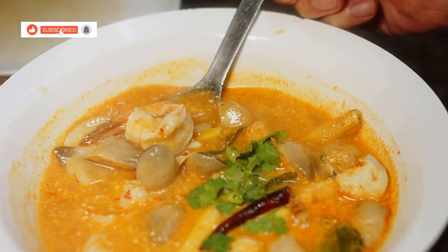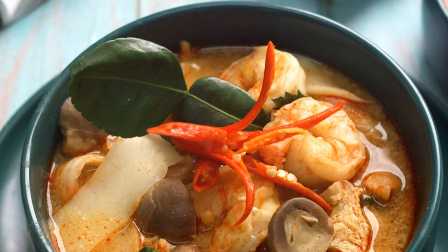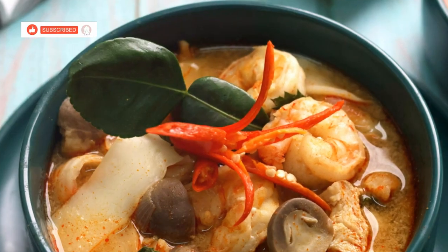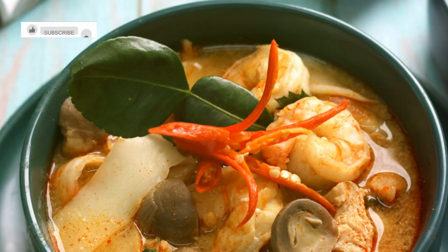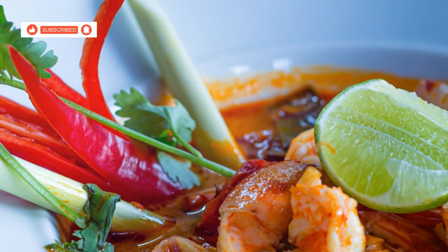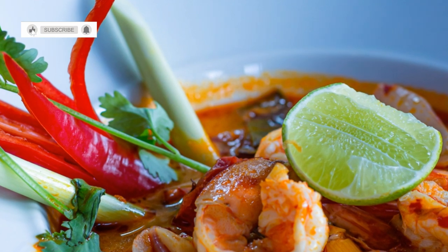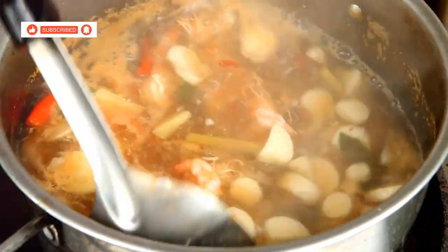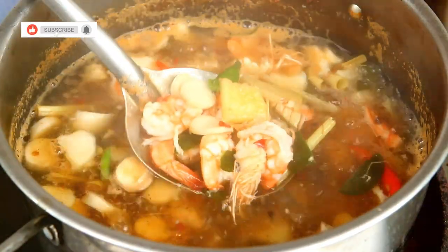Chapter 3: Tom Yam Gung, a flavour bomb in every spoonful. Get ready for a flavour explosion. Tom Yam Gung, or spicy shrimp soup, is one of Thailand's most iconic dishes and for good reason. This soup is a symphony of flavours and aromas that will transport you straight to the streets of Thailand. A steaming bowl arrives at your table, its vibrant orange broth bubbling invitingly. As you take a sip, the heat of the chilis hits you first, followed by the tanginess of the lime juice and the fragrant lemongrass. The soup is a complex tapestry of flavours, with the sweetness of the shrimp, the earthiness of the galangal and the saltiness of the fish sauce all playing their part.